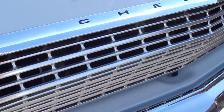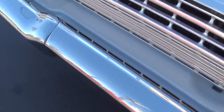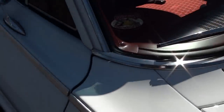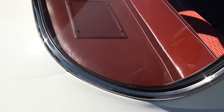The car's actually got 80,000 original miles on it. Beautiful, beautiful car. Again, this is the factory color, ermine white. This is a nice, nice car.